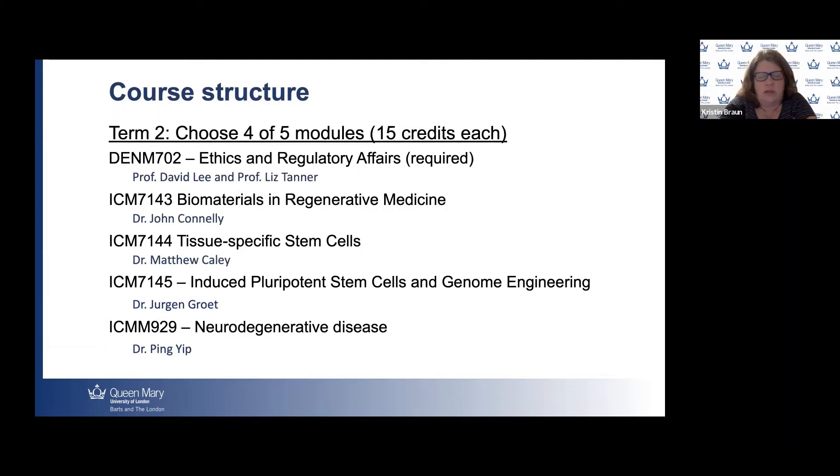The second term starts in January, and in this term we have elective modules — students can choose four out of five options. These include: Ethics and Regulatory Affairs, led by Professor Lee and Professor Tanner; Biomaterials and Regenerative Medicine, led by Dr. Connelly; Tissue-Specific Stem Cells, led by Dr. Matt Kaley; Induced Pluripotent Stem Cells in Genome Engineering, led by Dr. Groot; and Neurodegenerative Disease, led by Dr. Yip. Several of these modules are shared with students on the MSc Neuroscience, providing a good opportunity to meet students from a related master's program.